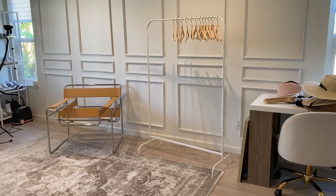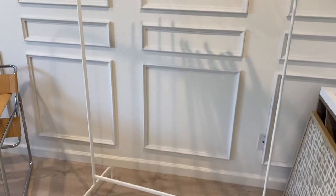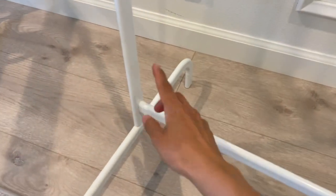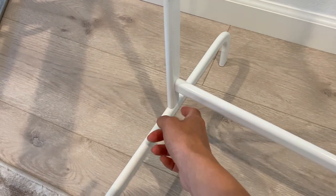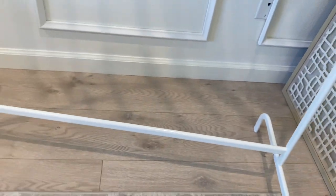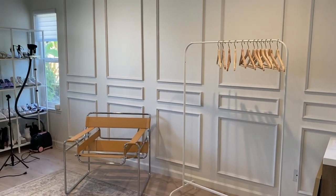Back to the office — I assembled the clothes rack and was actually dumbfounded at how quick it took. It came in a few pieces: you just shove this in here, screw from the outside, put a bar in the middle, and snap the part on. It was so stinking easy.